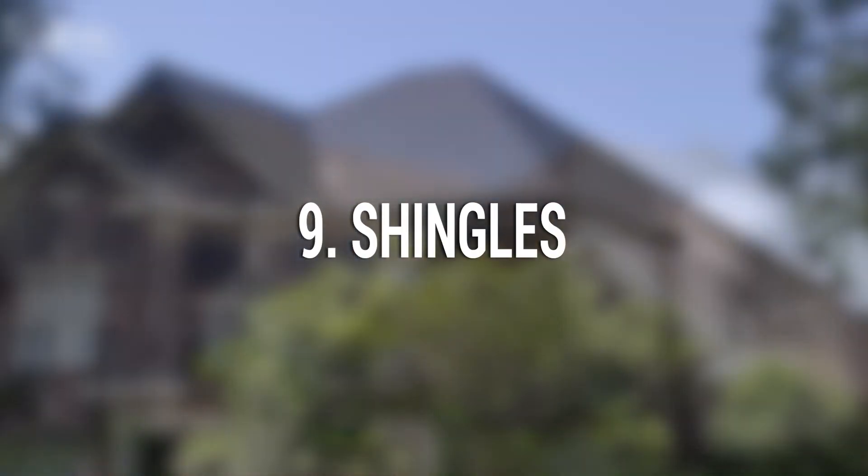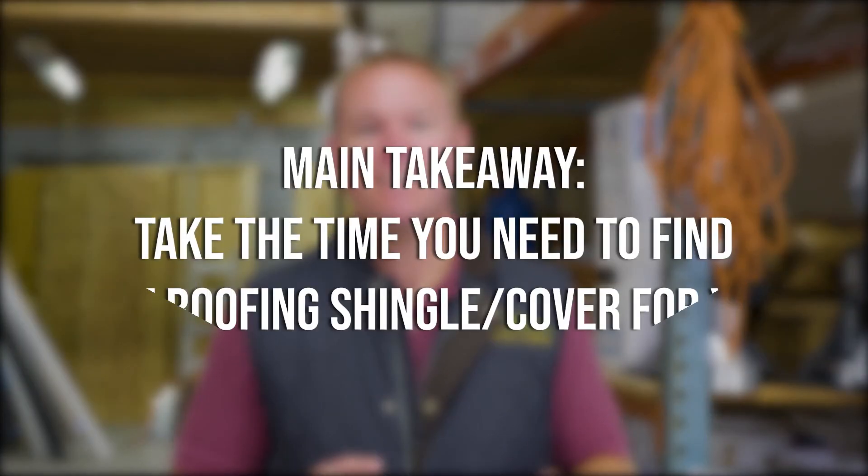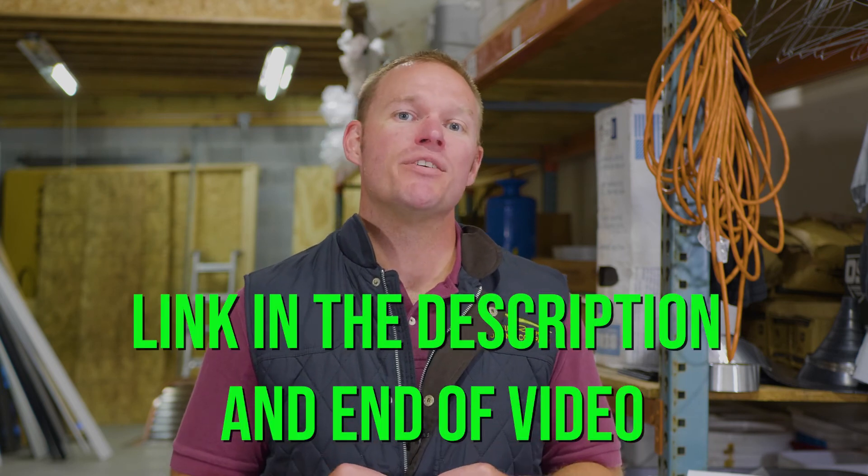Nine: shingles. Shingles are the primary component of your roof — they impact the cost, what your roof is going to look like, and how long your roof will last. The main takeaway is to make sure you take the time and research to pick out the shingle that's best for you. To help you figure out what roof best suits you, go to Bill Reagan Roofing Company's website and check out our roofing material videos.